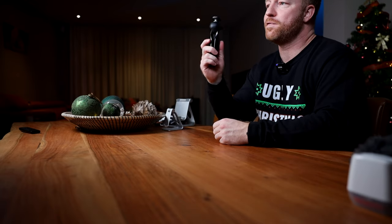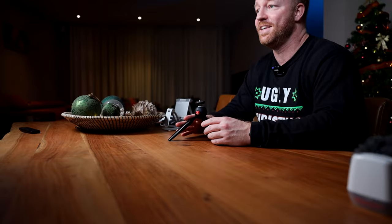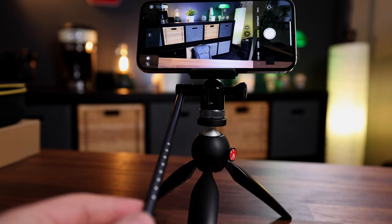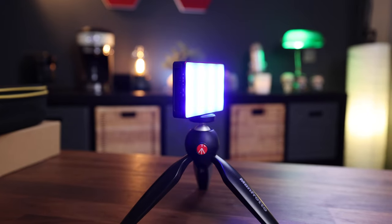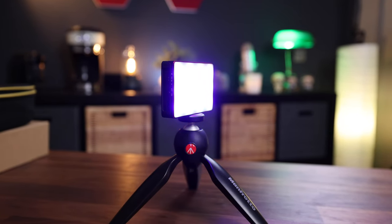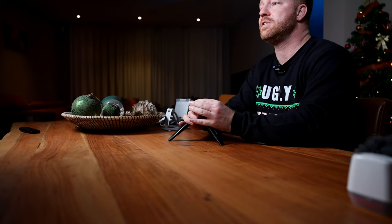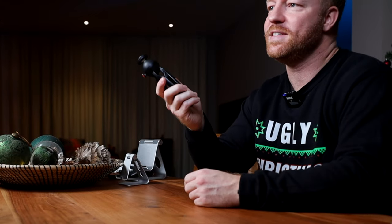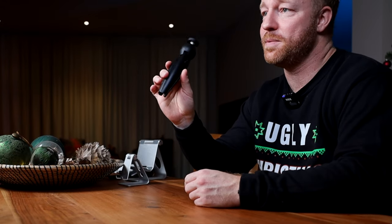Next up is the Manfrotto Mini Tripod. If you're looking for a great little gift for a creator, this will always score you points — you literally cannot have enough of these. I use them to prop up anything from cameras to phones to microphones and even lights sometimes. They are light, they're very sturdy, and they have a great little ball head that lets you position whatever you have mounted in any position you want. I have three of these but I still find myself wishing I had more. Can't go wrong with these, and you can find them for as little as $20.